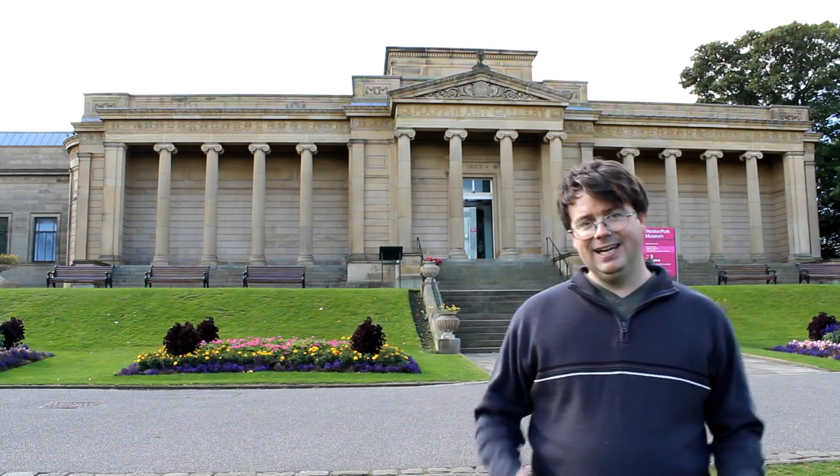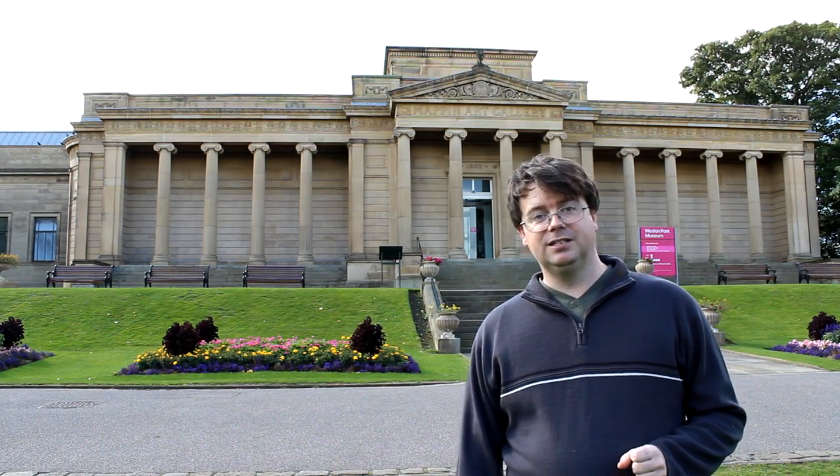This year is a pretty important year for the weather station — it's our 130th year of recording. The weather station was founded here in 1882 by a man called Elijah Howarth, who was the curator of Weston Park Museum at the time.